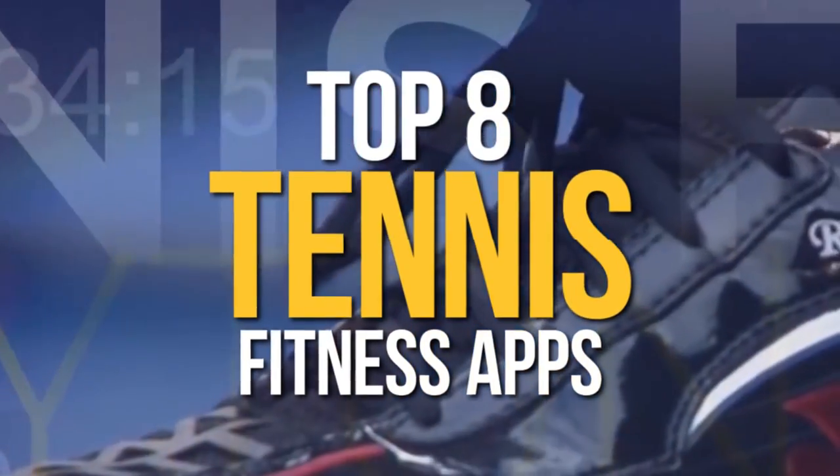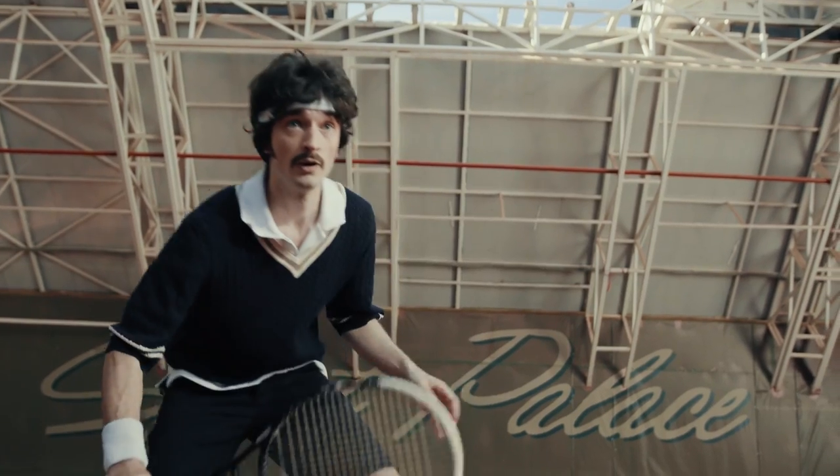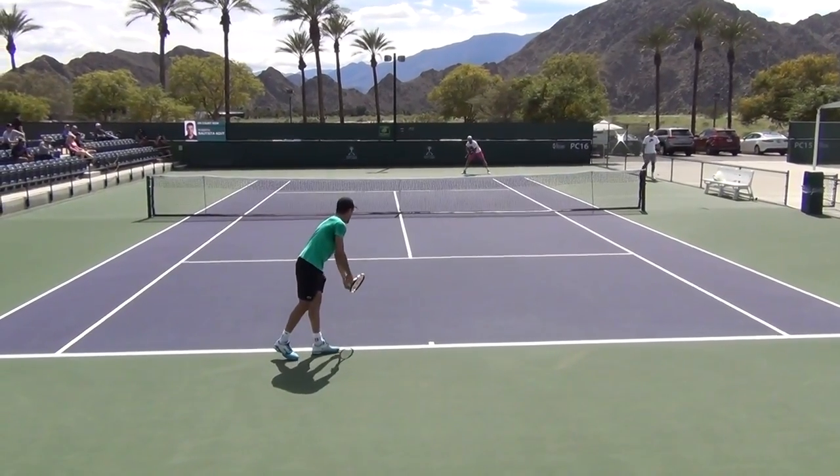Top 8 Ultimate Tennis Fitness Apps. Tennis is a tough sport that demands excellent physical conditioning for success. In order to achieve results on the court,